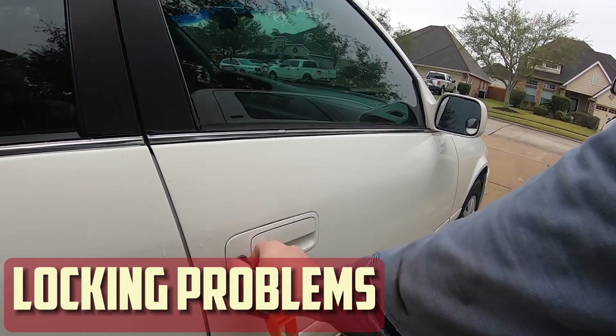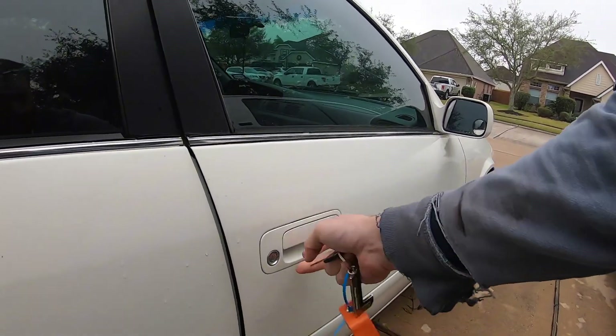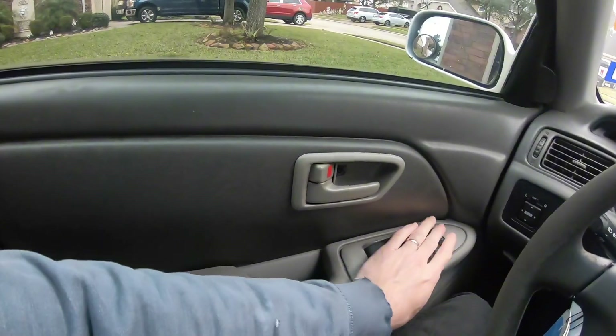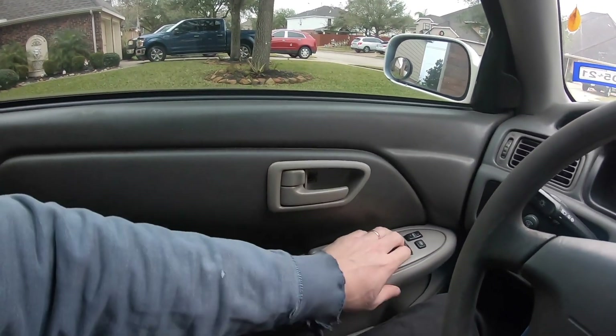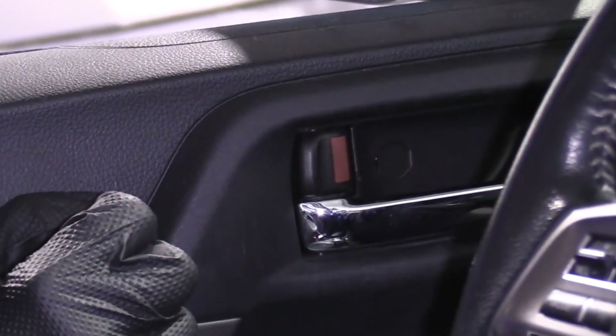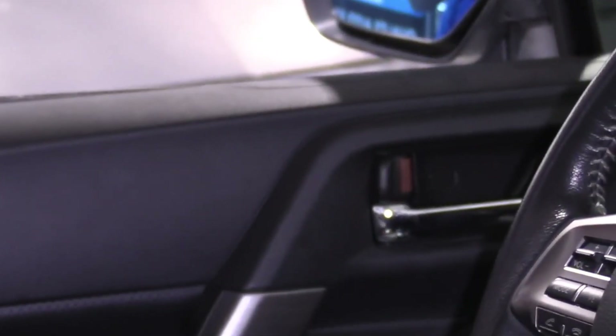Locking problems. If you are unable to unlock your doors, it is likely that you will also be unable to lock them with your smart key, much like the previous symptom. The only way to lock your doors without a functional smart key or key fob is to lock them from the inside when they are open and then shut them. This has the drawback that you run the risk of forgetting your car keys inside and being unable to get them out.